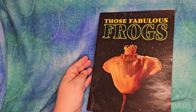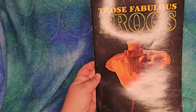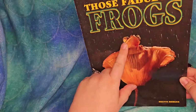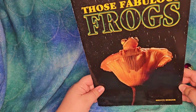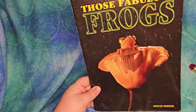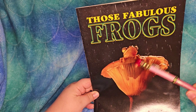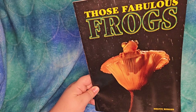Here is a book we got from an educational pile of books. It's called Those Fabulous Frogs. On the cover is a real-life frog in a flower, enjoying the rain. Frogs probably like rain because they absorb water through their skin - water is good for them. They are amphibious.